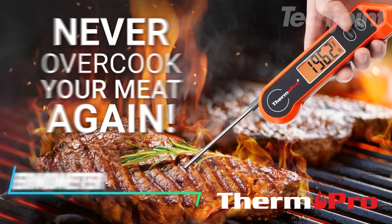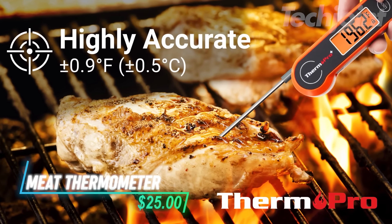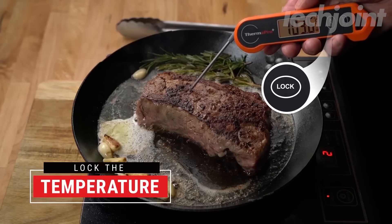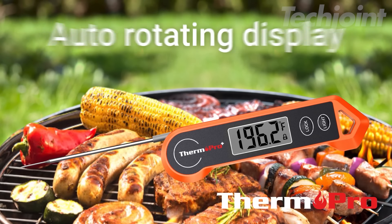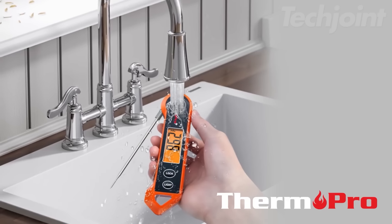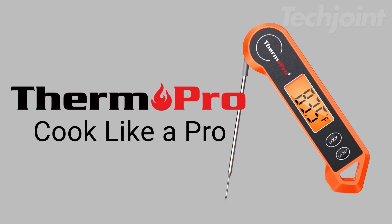This is a digital meat thermometer that makes cooking meat to the right temperature easy and accurate. It features a large auto-rotating backlit display, perfect for both right-handed and left-handed users, even in dim lighting. The motion sensing technology means it turns on when you pick it up and goes to sleep when set down, helping to save battery life. Plus, it provides fast readings in just three to four seconds, making it a practical tool for any cooking enthusiast.